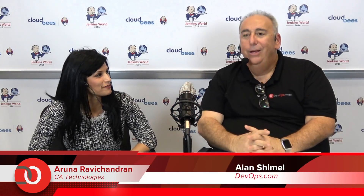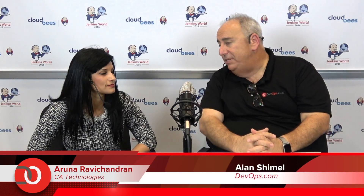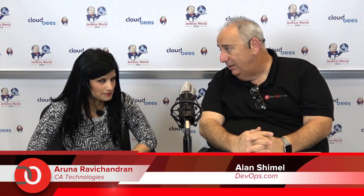Hi, Alan Schimmel, DevOps.com here at Jenkins World, and I'm happy to be joined with my friend Aruna Ravachandra of CA. Welcome. The big news here at Jenkins World today was the announcement of the DevOps Express group, and CA is one of the 14 founding members. We spoke a little bit about it with Jeff Schaefer — why don't you give our audience a quick rundown of what DevOps Express means to you.